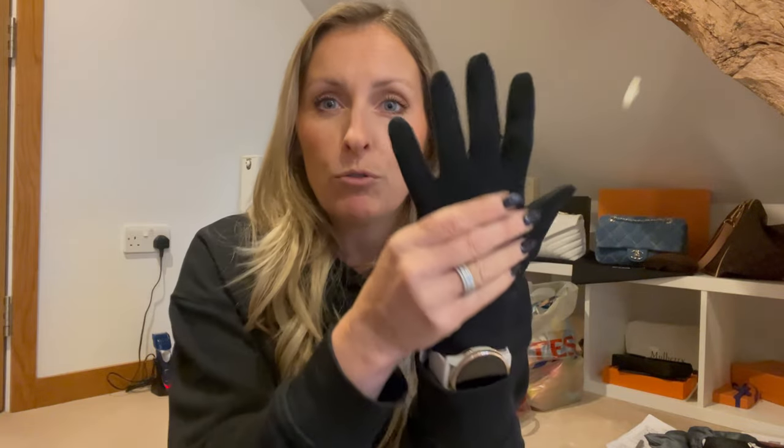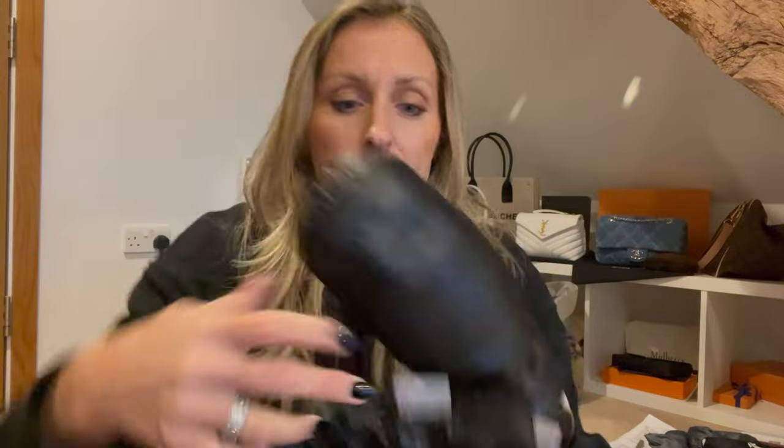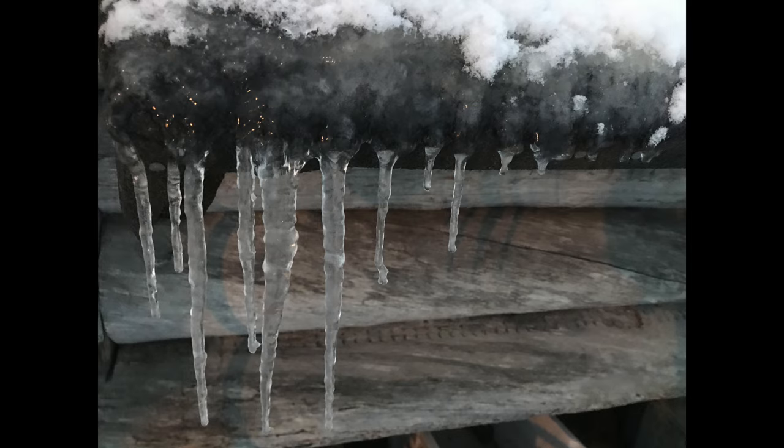A really good tip from our last Lapland trip: wear inner gloves — a very thin glove — underneath your actual gloves for a double layer. I've got some Thinsulate mittens from Primark and also a pair of gloves from Mountain Warehouse, so I've got a couple of options there.